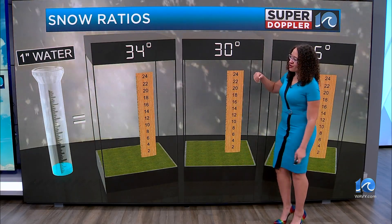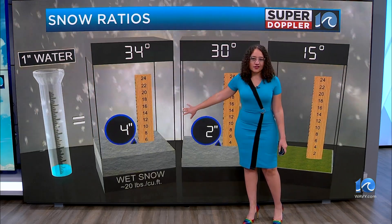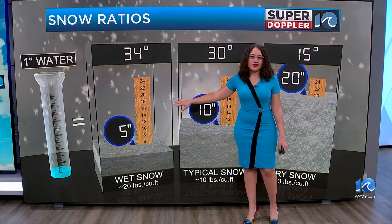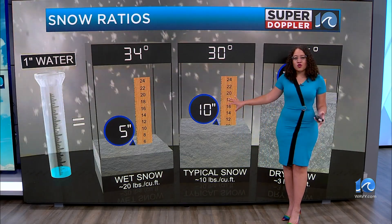First we have to understand snow ratio. So if we had one inch of water and we had some wet snow, which is what we would typically see here, that would be five inches of snow — a five to one ratio.